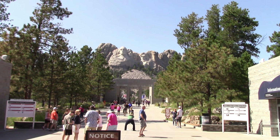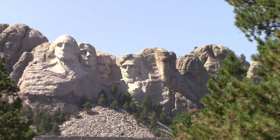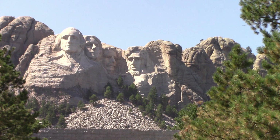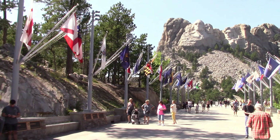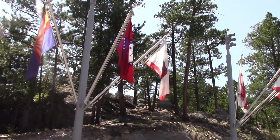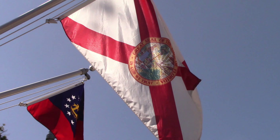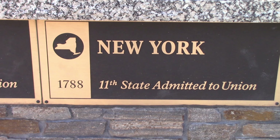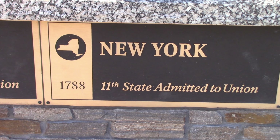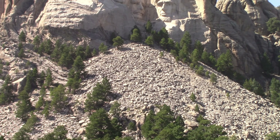I see several names where there are more than one with the same last name. So parking is $10 — definitely worth it though. And you've got all of the flags of all the states. There's my home state Florida, 1845, the 27th state admitted to the union. And of course you can see all the rocks down below.